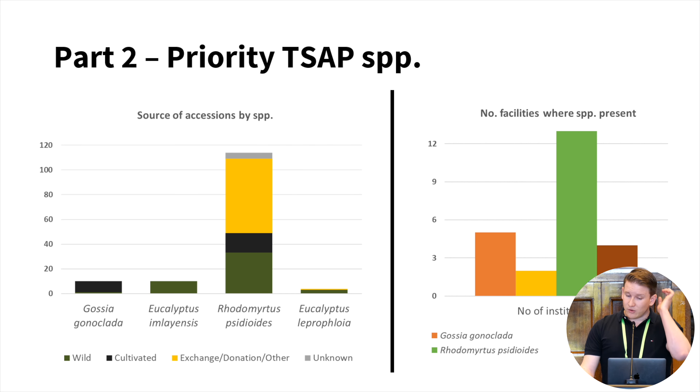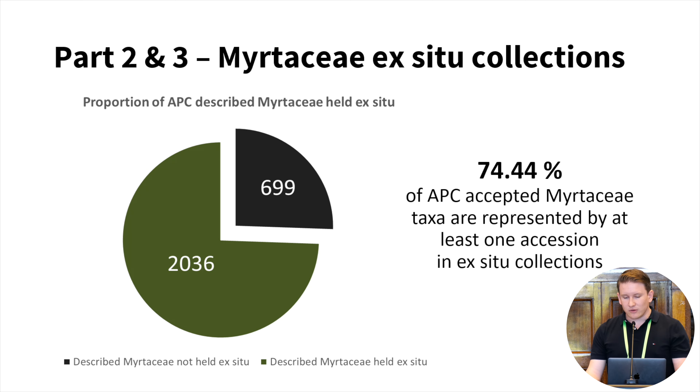Of the four species, Rhodomyrtus sidioides has the largest number of accessions and is present in the most facilities, likely due to the wonderful work undertaken by projects discussed today. Looking at all the information provided in the survey, of around 2,700 Myrtaceae taxa currently described in the Australian Plant Census, just over 2,000 are held in ex-situ collections across the 26 respondents — representing about 75% of all described taxa in the Myrtaceae family. That's a great baseline, but it also highlights that a lot of work is still needed to capture the remaining 25%.